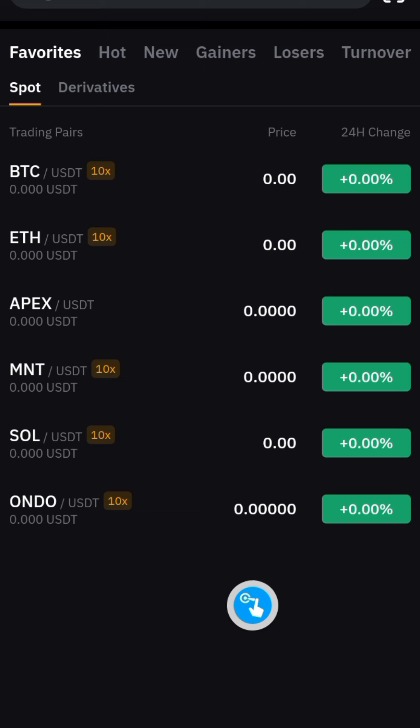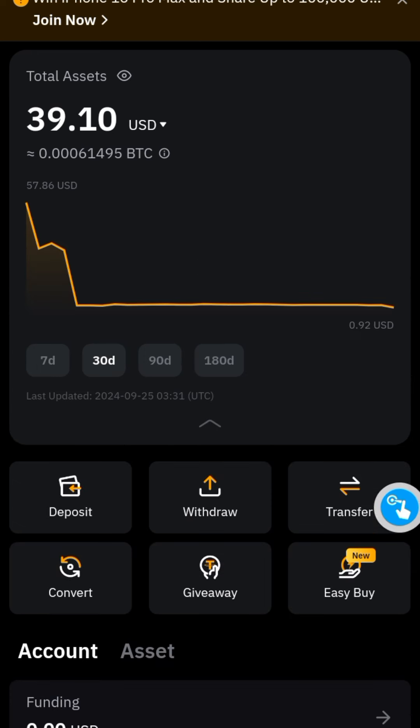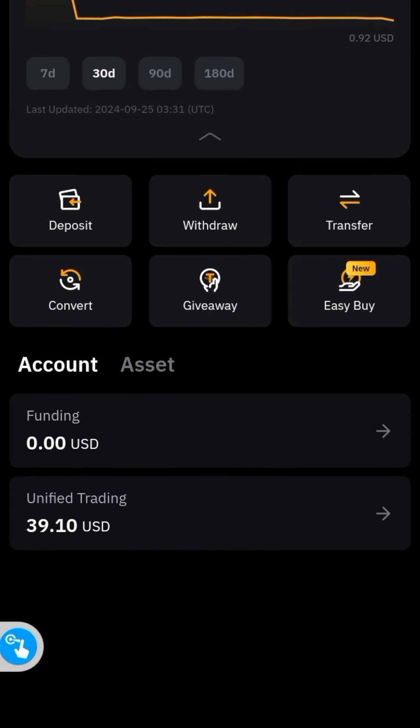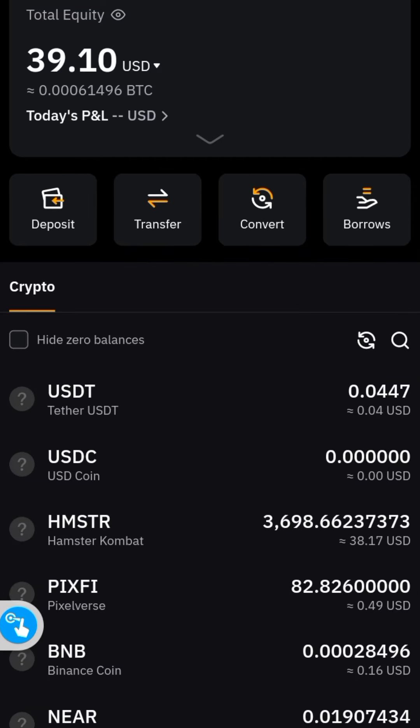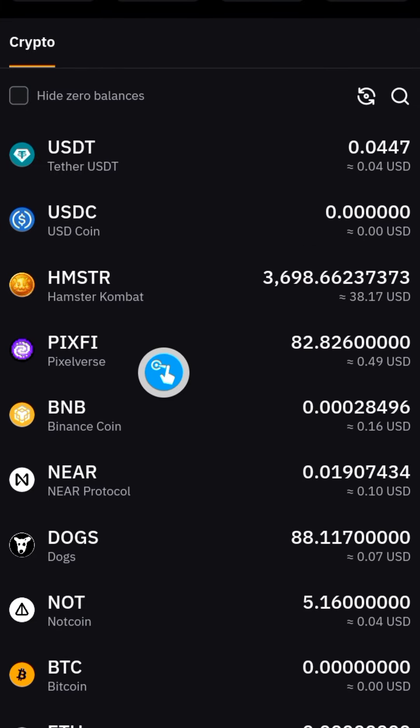Go to the wallet section — that's going to bring you here. You can see a monetary value for my Hamster allocation already. Go to Unified Trading and let's click on this to see what's happening. For me, you can see my Hamster — 3,698 HMSTR worth about $38 USD.